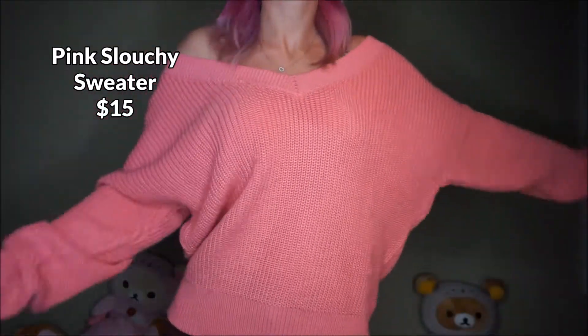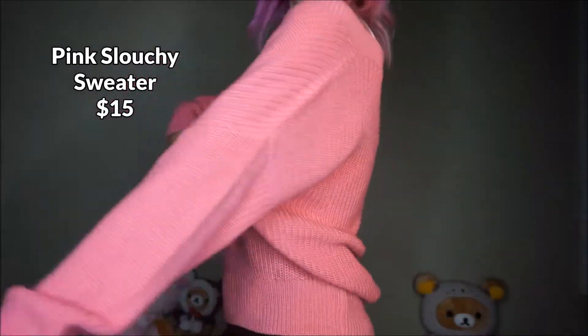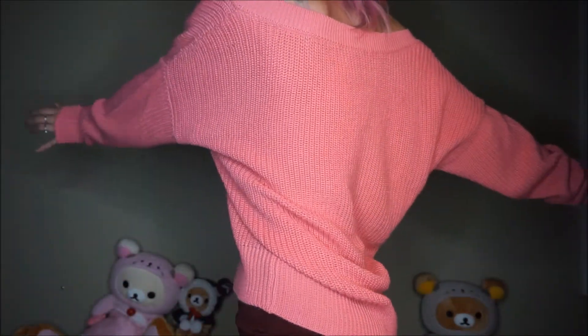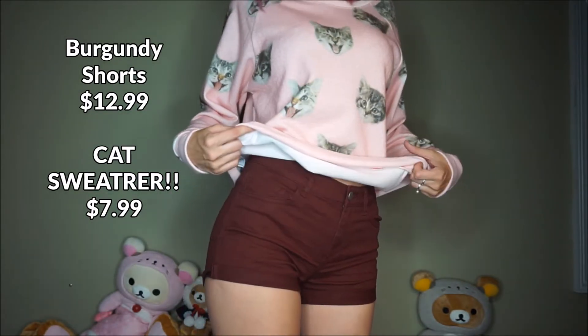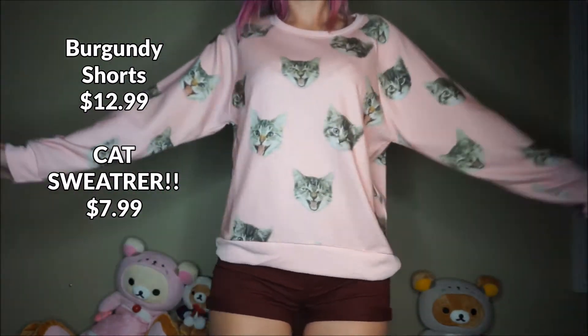And then the next thing was this amazing really comfy pink slouchy sweater. And finally I got these little burgundy shorts and this amazing cat sweater!